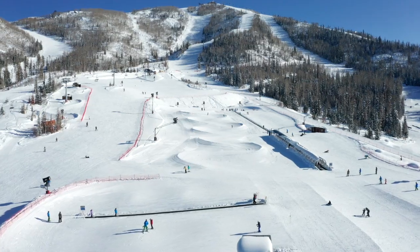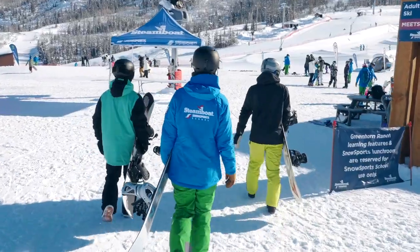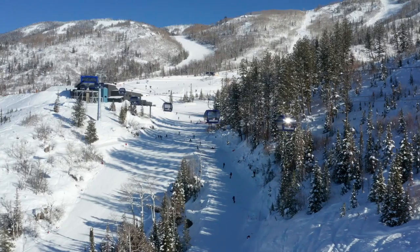Green Horn Ranch is 16 acres of carpet lifts, a high-speed chairlift, and terrain learning features that allow our beginner skiers to learn to ski and ride faster. Here at Green Horn Ranch, you get to ride a 10-passenger brand new beautiful Wild Blue Gondola.